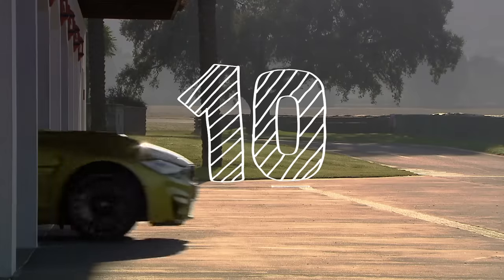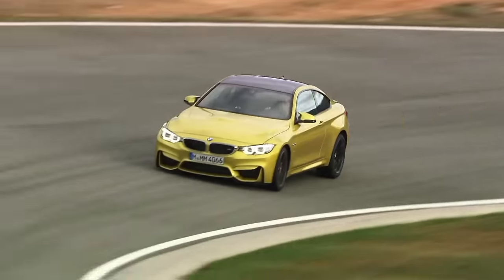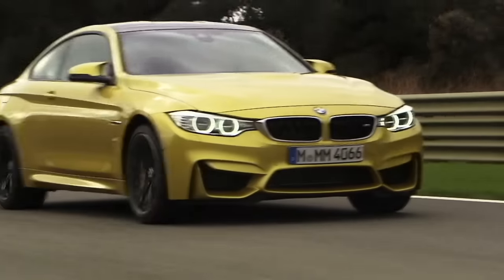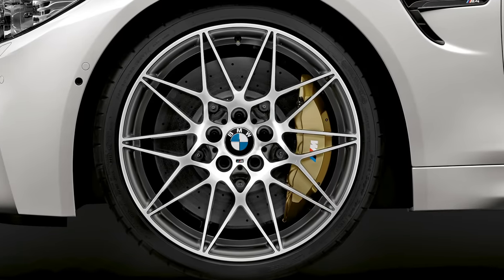Starting out at number 10, the BMW M4. Things have changed quite a bit since this generation of the M3 and M4 came out. We're talking about the M4 specifically because it has two doors, which is one of the requirements. This thing rips and it's really cool in the context of BMW. The optional competition package adds a lot of great things, including a pretty significant power increase and also some of the coolest looking wheels you can get on any new car.